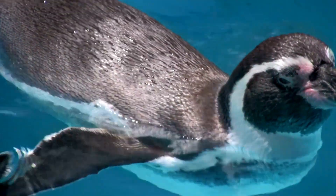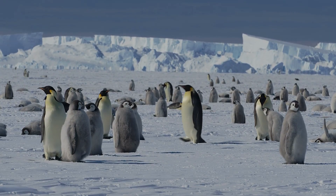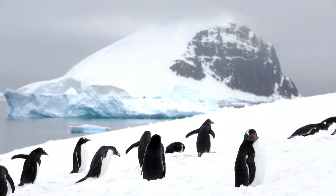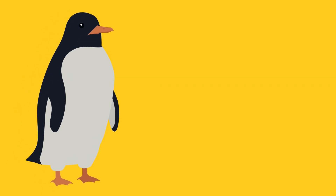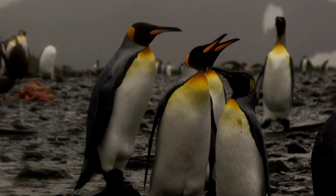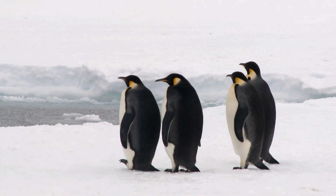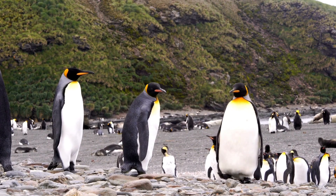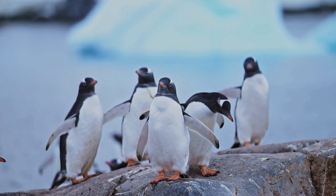Wait, aren't penguins from Antarctica? Yes, but some penguins, like the little penguin, also live in cold places near the Arctic waters. We'll still visit them because they're too fun to miss. Penguins waddle when they walk and they slide on their bellies like it's a race. They're birds, but they don't fly — they swim, fast and smooth, catching fish underwater. They keep warm with a layer of fat called blubber and snuggle in big groups called colonies to stay cozy. Parents take turns caring for the egg — while one keeps it warm, the other goes fishing.